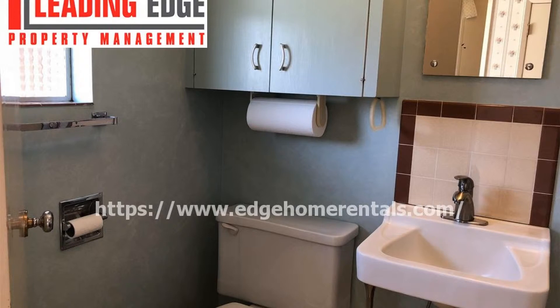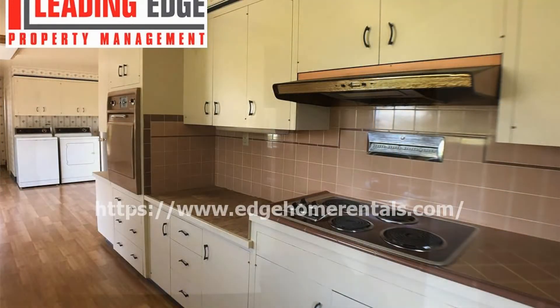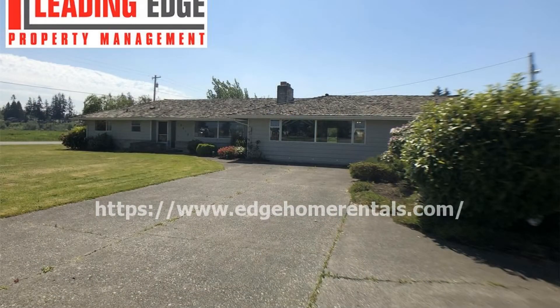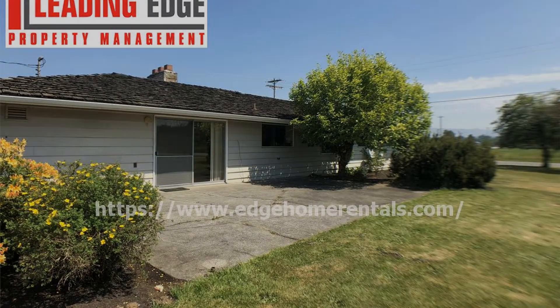It surely won't last long. Check out this property now. Rent from us and experience living in a professionally managed home. Give us a call now.